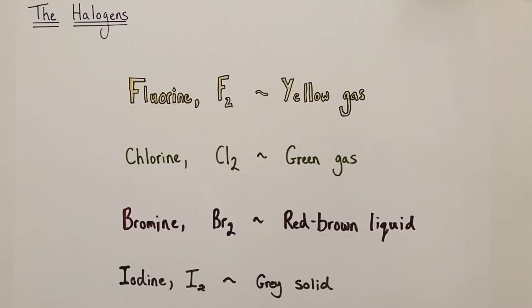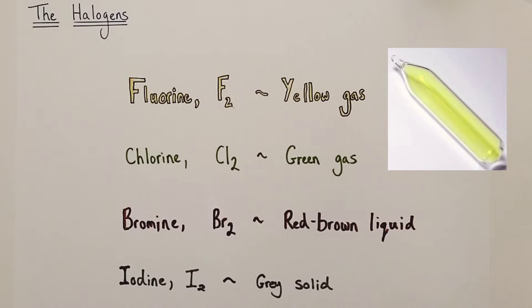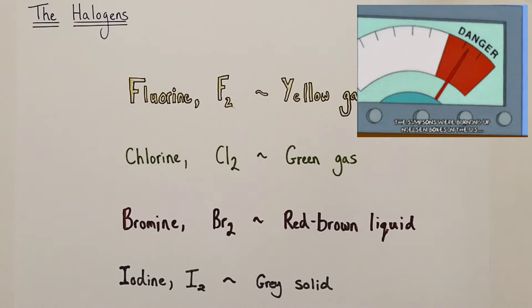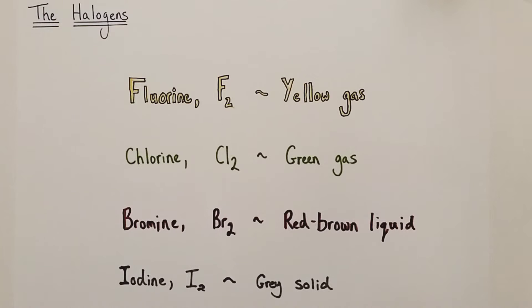Fluorine, with the formula F2, is a yellow gas at room temperature and pressure. It is an incredibly reactive element, the most reactive of the halogens. It's so reactive that it will spontaneously react with hydrogen gas explosively even in dark, cold conditions. It's an incredibly dangerous element to handle and we give it due respect for that reason.